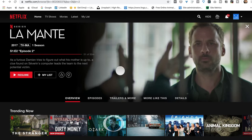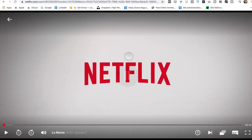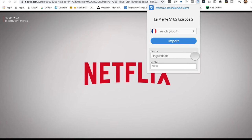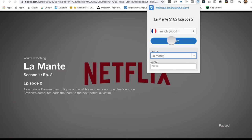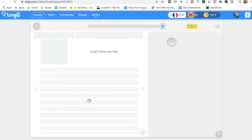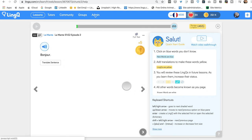First, bring up the TV show or movie you'd like to create a lesson with and press play then pause it. Then go to the LingQ browser extension — I'll put the links in the description. I've already added La Mante as a folder, so I just hit import. And just like that, a lesson is created. Open it up and all of the subtitles from the show are in one lesson. You can see there are 254 words for me to learn. Excellent. Easy peasy.